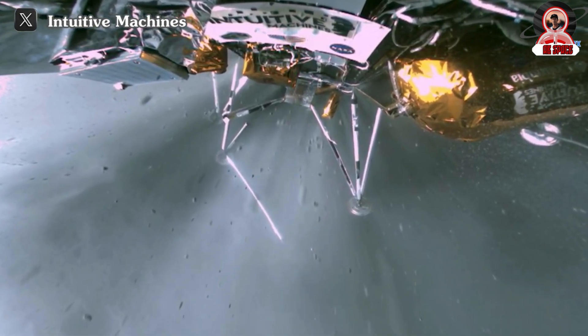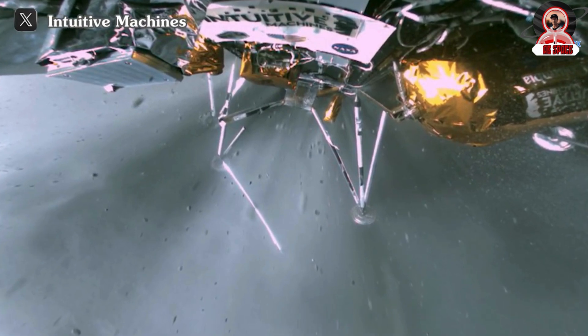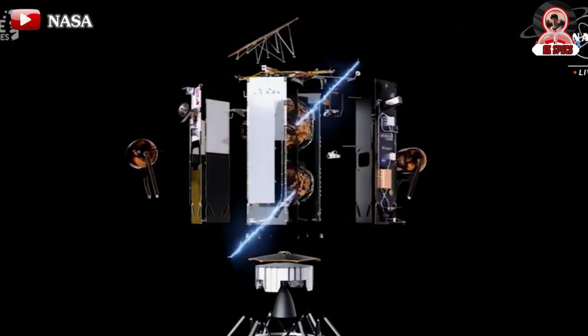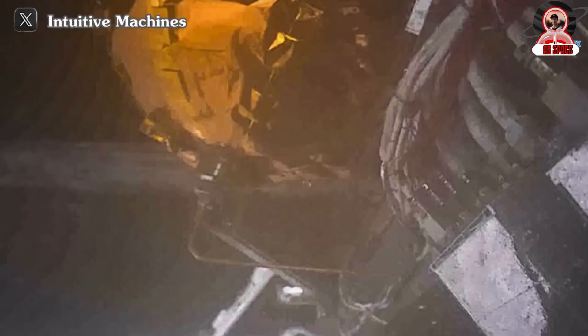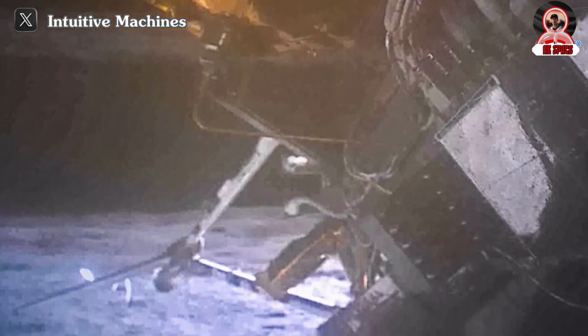Furthermore, the cryogenic methane and liquid oxygen fuel engine systems are still functioning properly. However, there was a surprising development when an updated image revealed that the lander had a broken leg. During a press briefing on February 28, Intuitive Machines CEO and co-founder Steve Altemus provided insights into the IM-1 lunar mission.